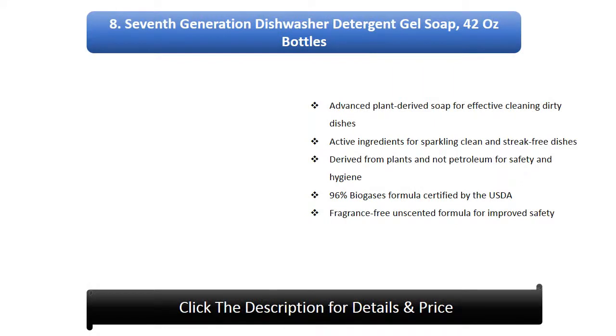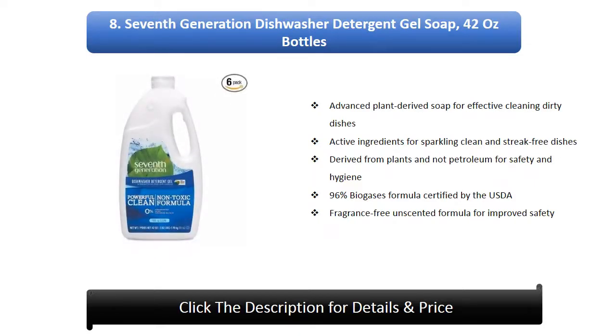Number 8: 7th Generation Dishwasher Detergent Gel Soap, 42oz bottles. Advanced plant-derived soap for effective cleaning of dirty dishes. Active ingredients for sparkling clean and streak-free dishes. Derived from plants and not petroleum for safety and hygiene. 96% biobased formula.